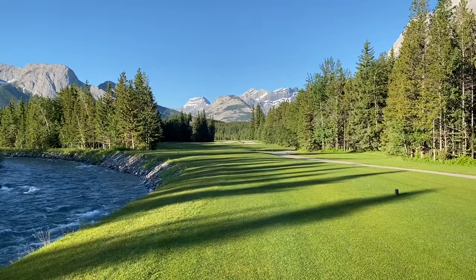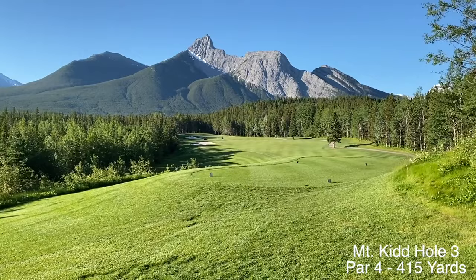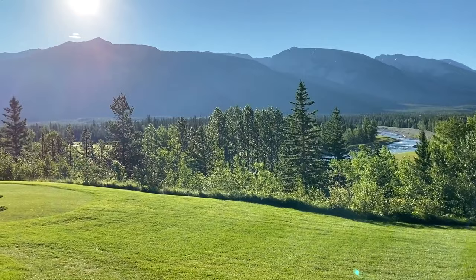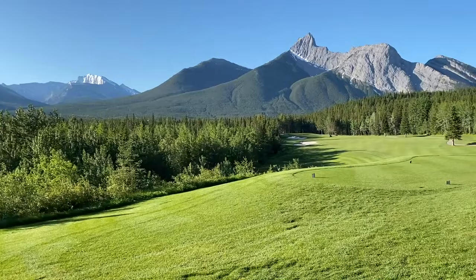Beautiful Kananaskis Country Golf Course. One of the best vistas here at the Mount Kidd Course — this is the third hole, 415 yard par 4. I'm going to take a little panorama around here. You can see that rushing river that we just saw in the previous hole. It's just past 7 in the morning now, the sun is peaking up — a cold morning here in July.